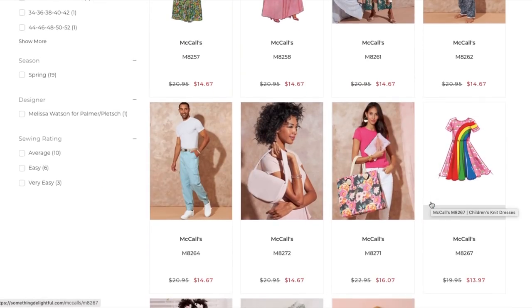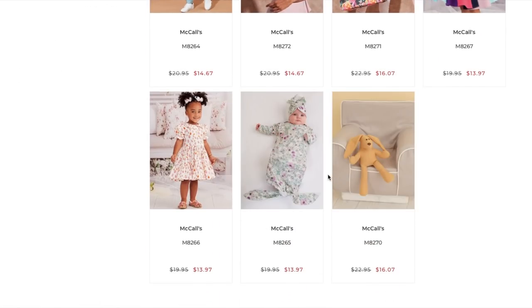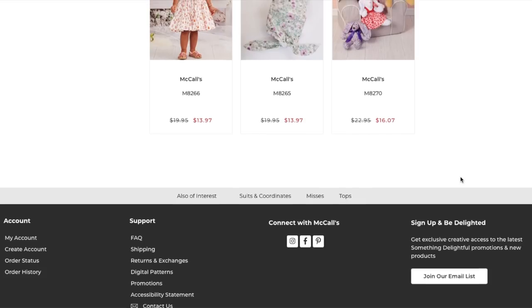This is little girls' clothes — freaking adorable. And then you also have your little stuffies, which are equally fun.